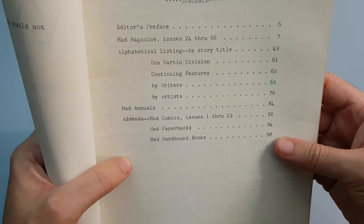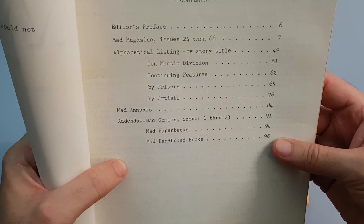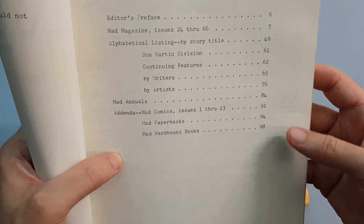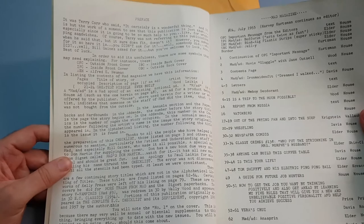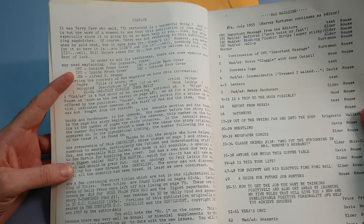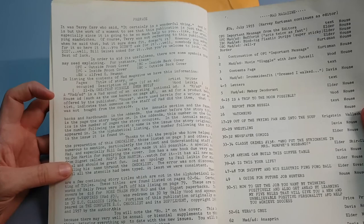It goes through MAD from issue 24 to 66. It alphabetically lists the story title. It's got the different types there, by writer and by artist. It's got MAD annuals and then any addenda that's required. They've got a key here: OFC is outside front cover, inside front cover, AEN is Alfred Newman, OBC is outside back cover, and so on.